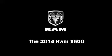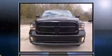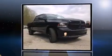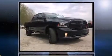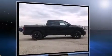Discerning drivers will appreciate the 2014 Ram 1500. This four-door, six-passenger truck provides a satisfying ride for all passengers. It features four-wheel drive capabilities, a durable automatic transmission, and a powerful eight-cylinder engine.